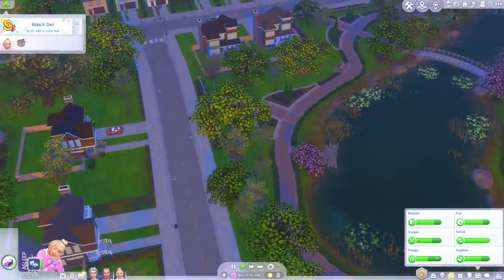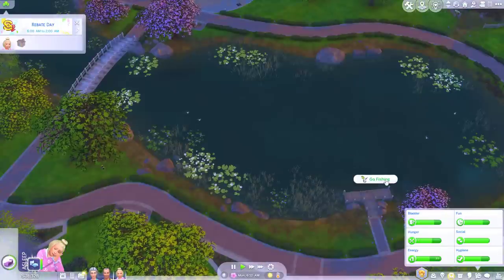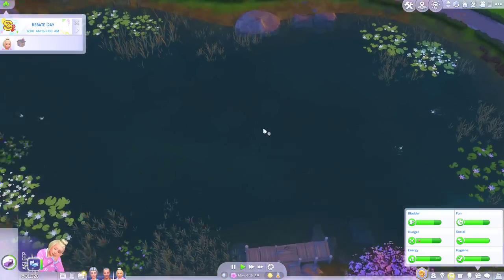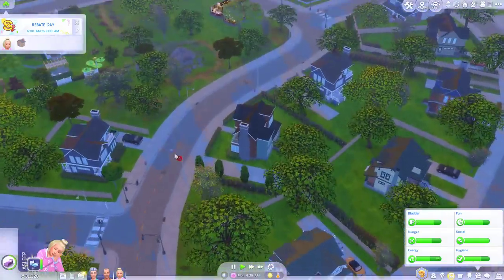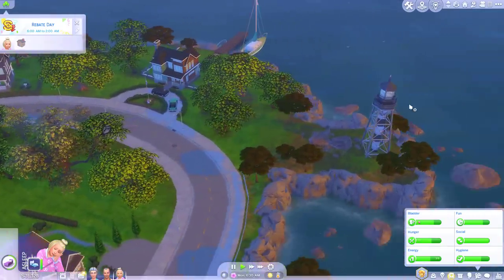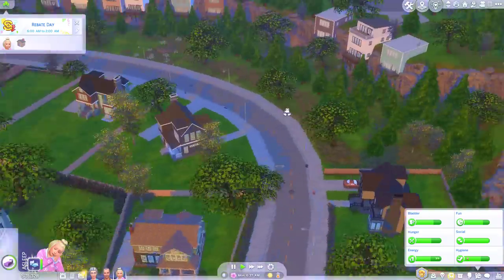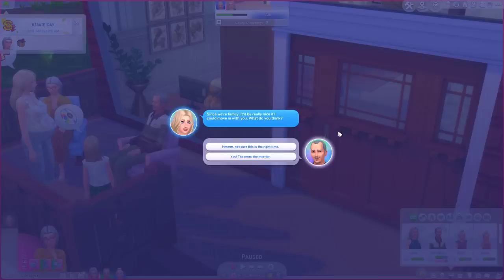There's a little play set over here. There really isn't much to do around here. What about on this side? Another residential house. Just decor I guess. Well this is a bit of a pointless area — there's literally nothing here. So I don't know if this is base game or if this is part of the pack. But Lucy's just come over and said since we're family it'd be really nice if I could move in with you — what do you think? No, not this time. You're heavily pregnant, you have a husband and two other children living at home. Don't make your problems my problems.